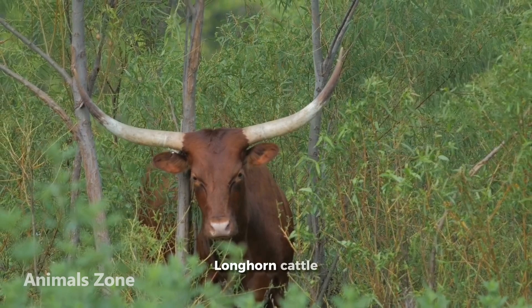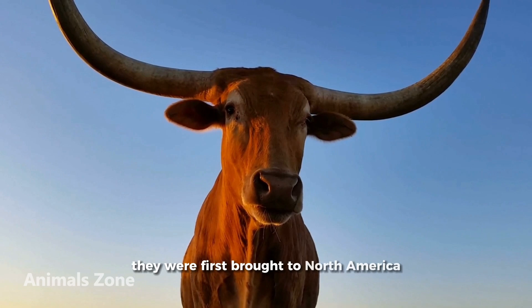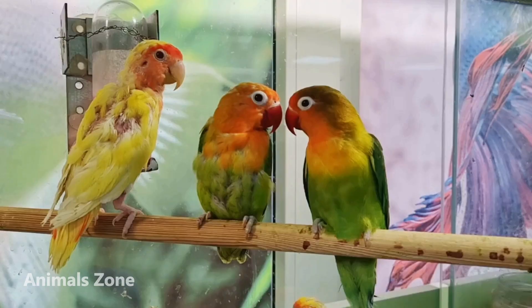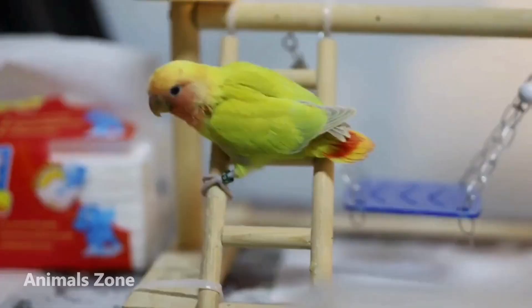Longhorn cattle are a breed of cattle known for their distinctive long horns. Lovebirds are small, colourful parrots that are found in Africa. They are popular pets due to their affectionate and social nature, and they are often kept in pairs. Lovebirds are also known for their playful personality and their ability to mimic human speech.